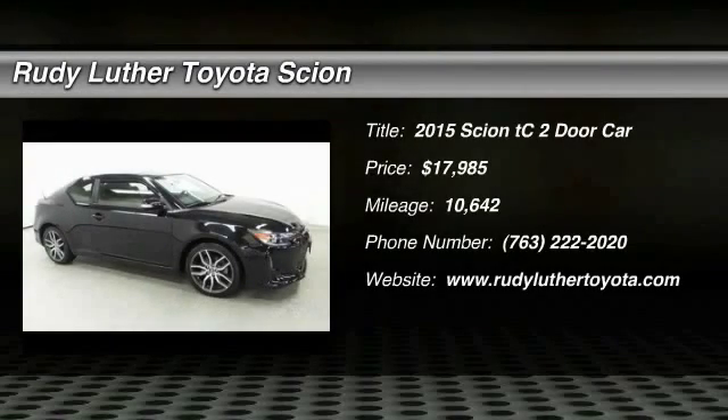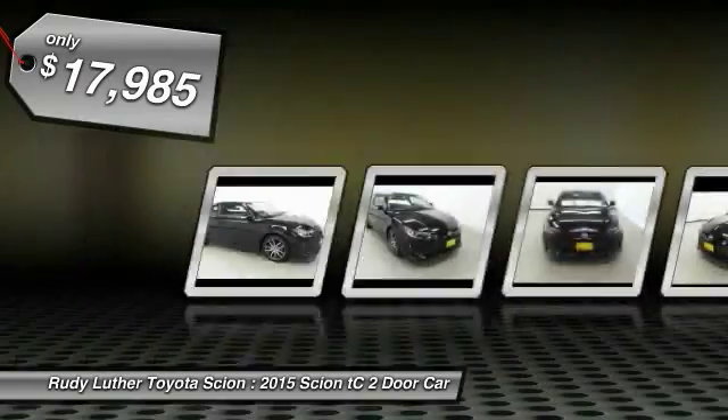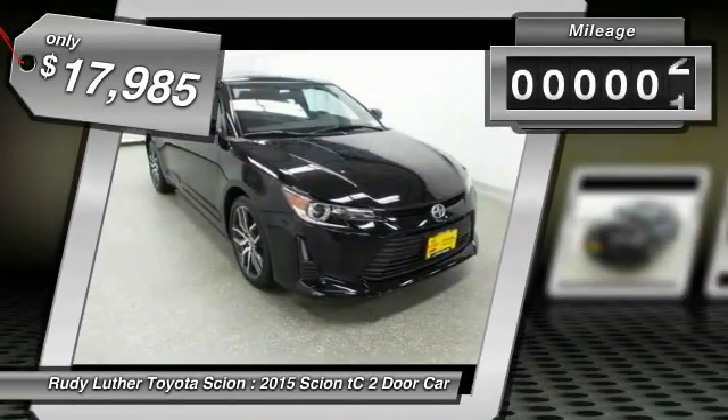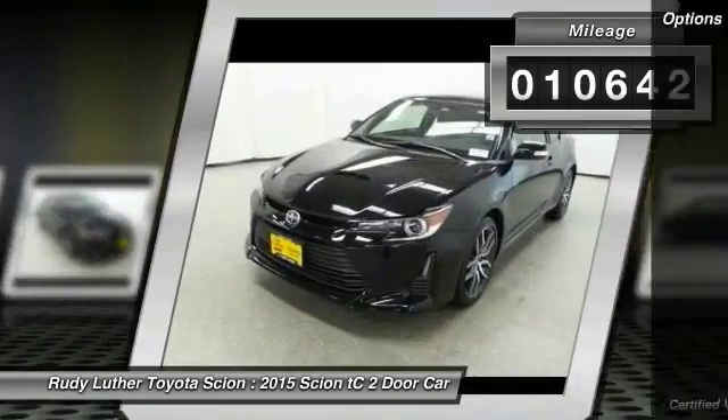2015 Scion TC. The Scion TC is powered by a spirited engine with a completely responsive handling system and is priced below $20,000. This vehicle has less than 15,000 miles. Here are some of this vehicle's great options.